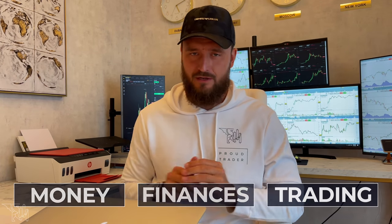Hello there, my name is Alex Corallo and welcome to my YouTube channel where we talk all things trading, finances, and money in general. If you're new to the channel, you know what to do: number one, like the video, and subscribe.